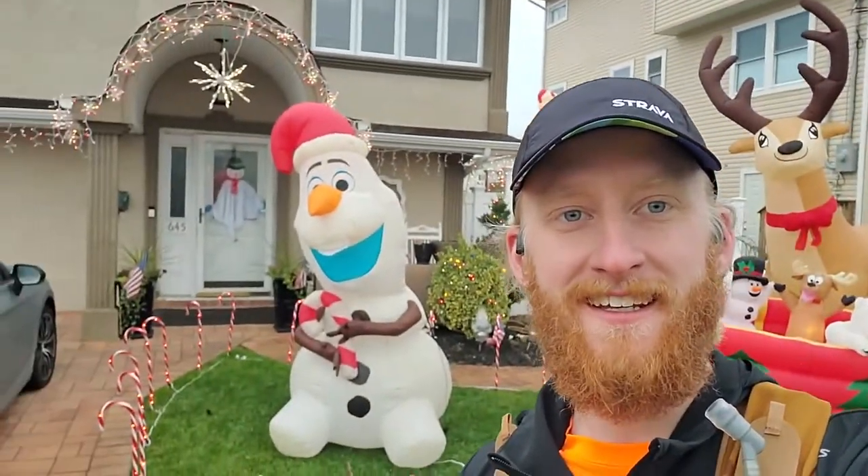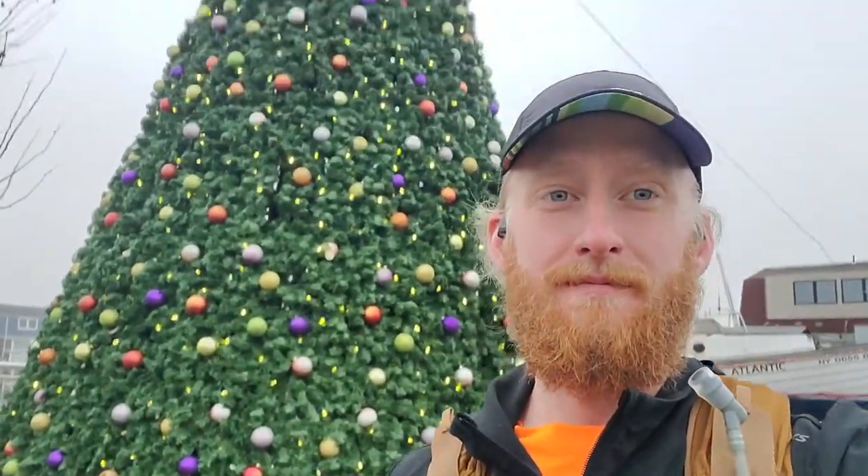Off to a pretty good start. Found the first one just a block away from the apartment, so hopefully that's a good sign for the rest of the run. The first item on the scavenger hunt — Olaf. See what else we can find. We're only four and a half minutes into the run. I think I found the second item — you need a giant Christmas tree, at least 20 feet tall. I think that should about do it.